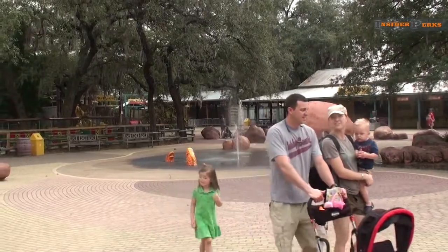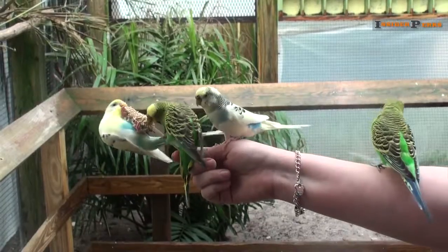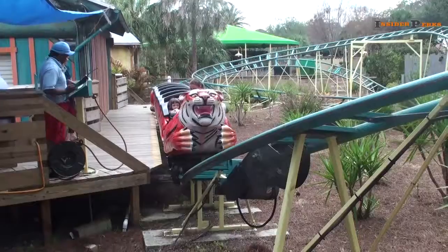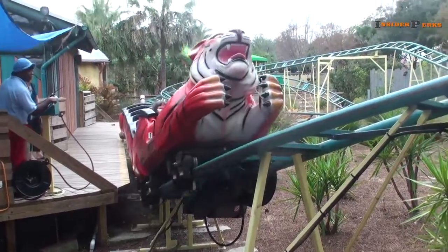It is recognized as one of the best zoos in the world, and was named the number one zoo in the United States in 2009. Welcome to Tampa's Lowry Park Zoo.